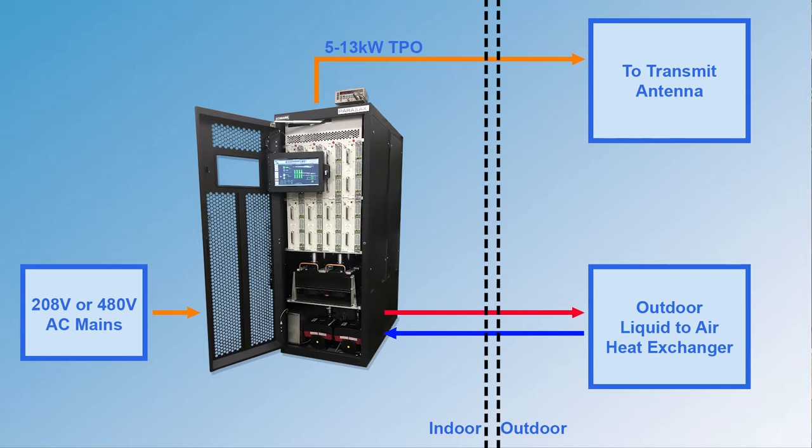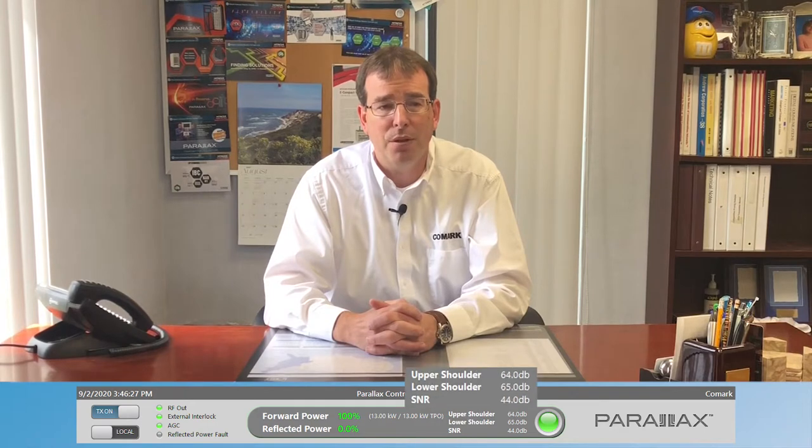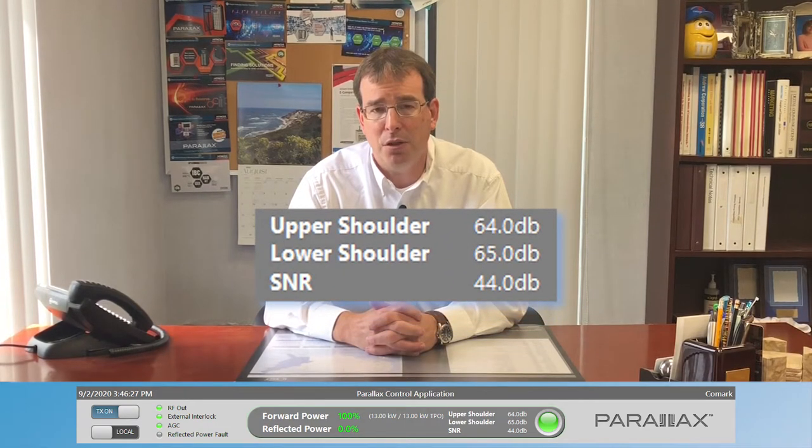The Parallax all-in-one is ideally suited for existing or legacy solid-state transmitter replacements or next-gen TV SFN sites. Parallax all-in-one transmitters utilize field-proven eXact V2 DTV exciters with digital adaptive pre-correction DAP technology. DAP automatically adjusts correction of both linear and nonlinear distortions in the system to maximize the transmitter's RF performance, delivering the best MER/SNR in the industry.